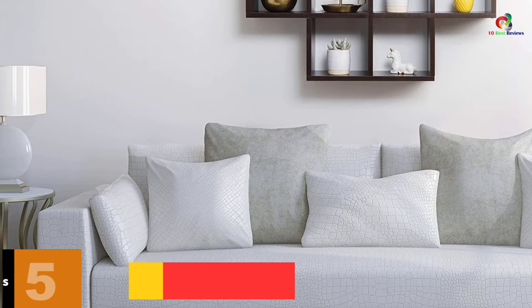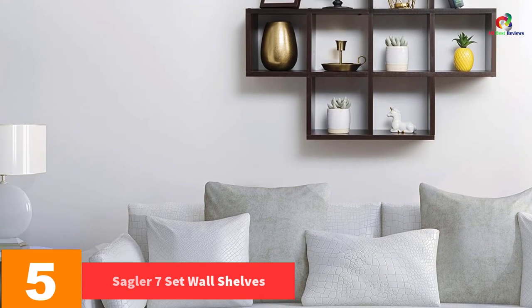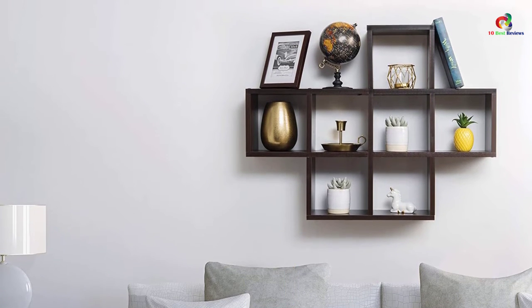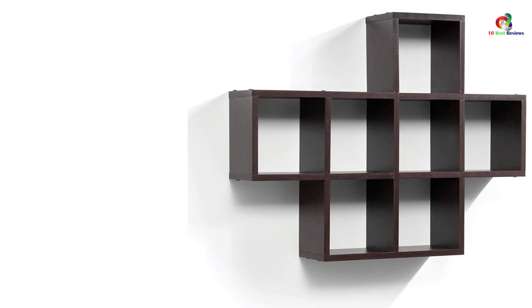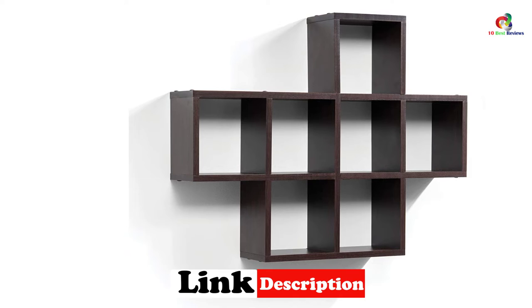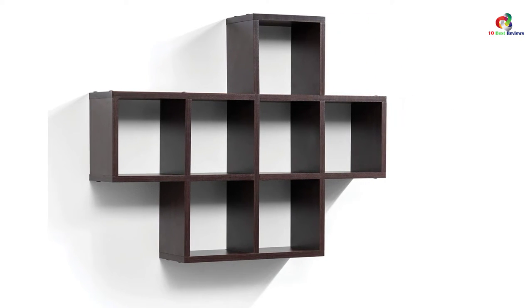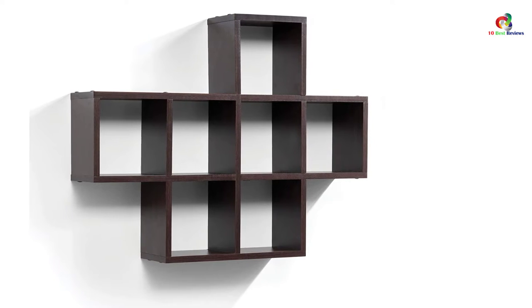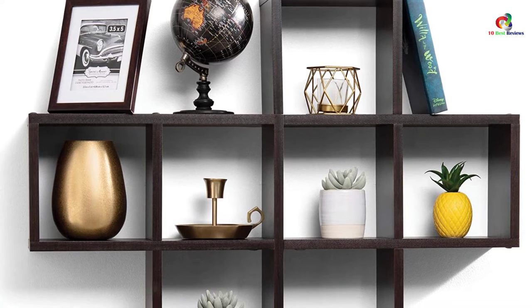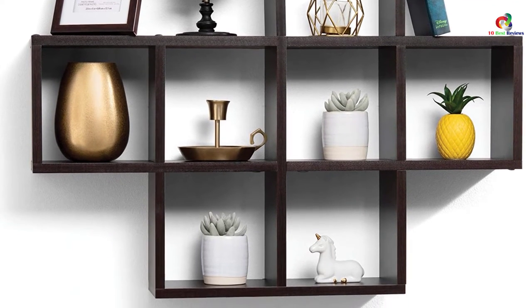At number 5, we have the Sagler 7 Set Wall Shelves. If you're looking for a wall shelf that can hold a lot of items, then you cannot go wrong with the Sagler 7 Set Wall Shelves. This set has 7 shelves that offer plenty of space to store many items. These shelves are painted with an espresso color, which gives your room a high-end look. They are built from high-quality laminated MDF, which can withstand heavyweight. These shelves are suitable for different rooms, including office, kitchen, garage, bedroom, kids' rooms, or living room. They are also easy to install and come with mounting hardware.